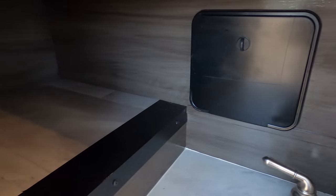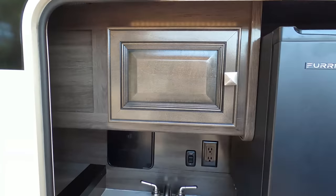We're showing the outside kitchen area — the sink. Look at this pull-out countertop with LED lights.